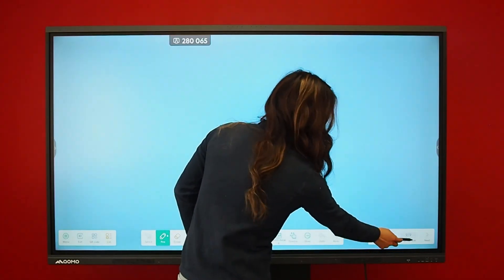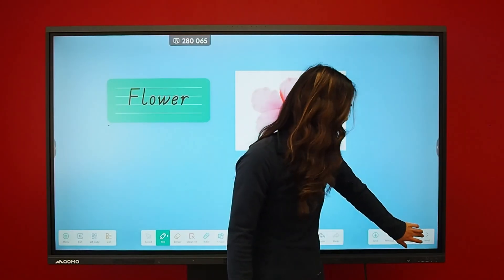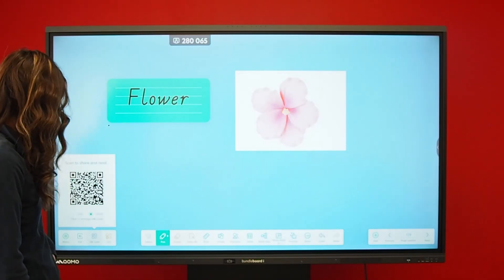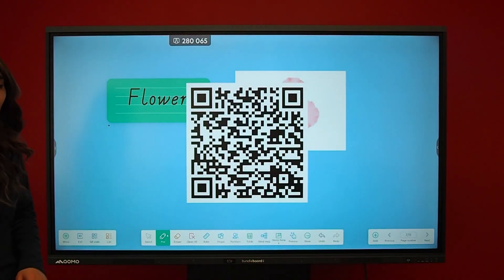When you are done creating, you can flip through your slides and save it onto your board or your drive, or share it through a QR code.